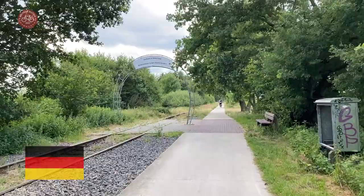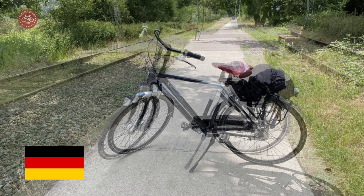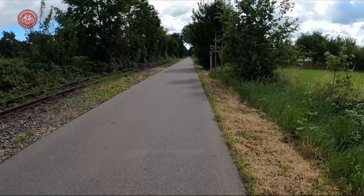The Dutch part of the cycle route was finished years before the German part, and that has an unusual consequence. At barely 2 meters, the Dutch part is much narrower than the German part, which is well over 2 meters. Where the route has an asphalt surface it is even more than 3 meters wide.